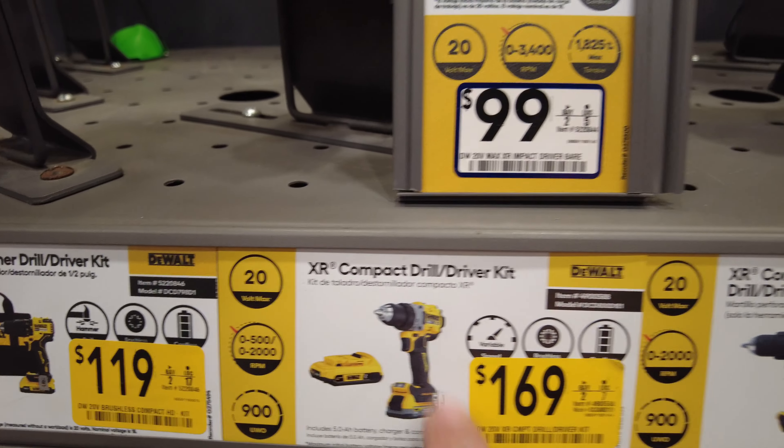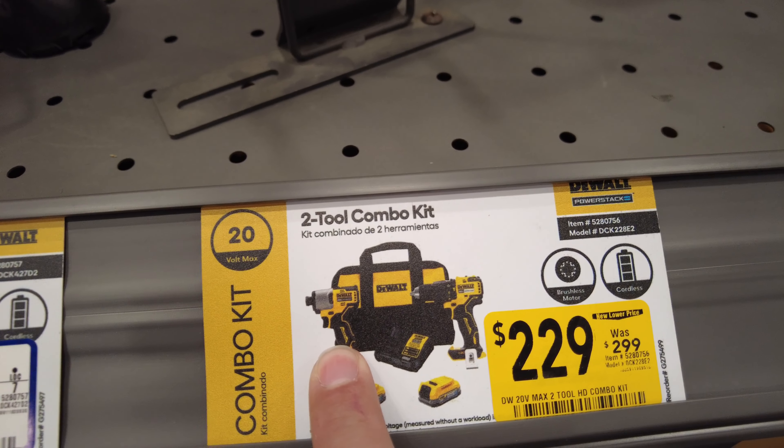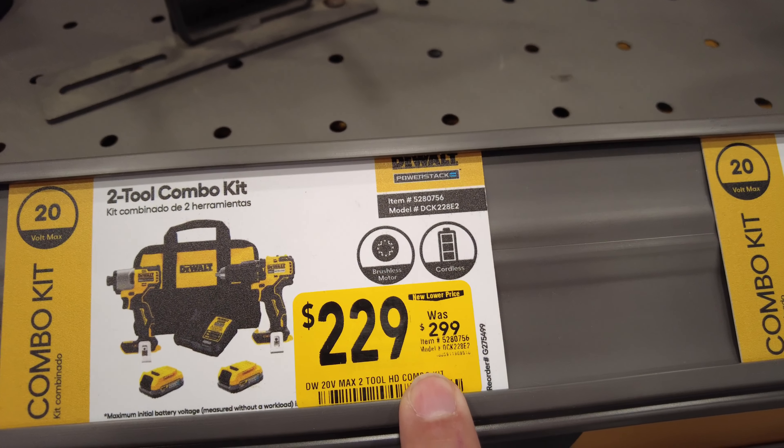The hammer drill kit is $119. This one comes with a 2-amp hour battery; this comes with a 1.7 power amp or power stack battery and a 2-amp hour battery. Pretty good value right there.